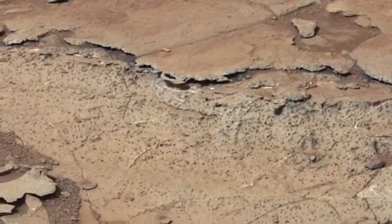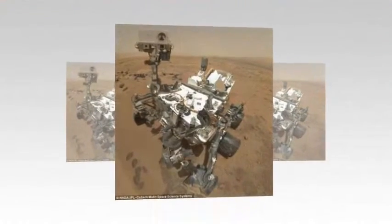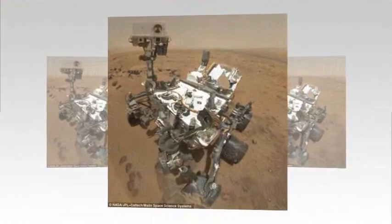The space agency said on Monday that the flower was a particularly shiny piece of sediment in the area. Some of the images show veins in the rock that may hold clues to the history of water on Mars.